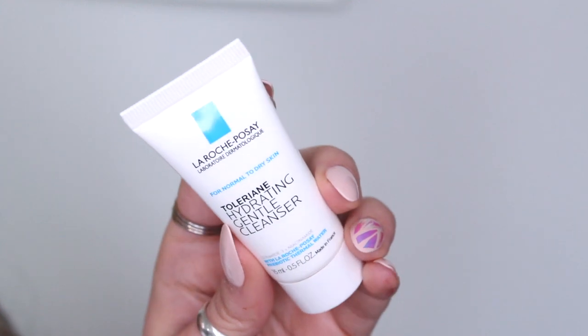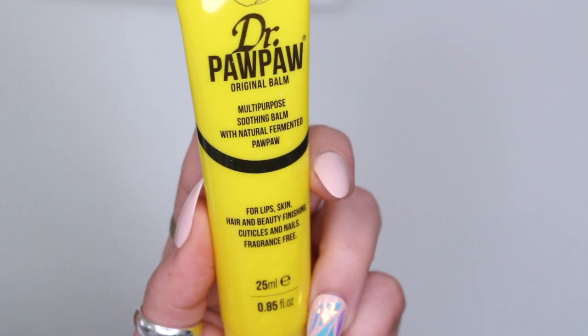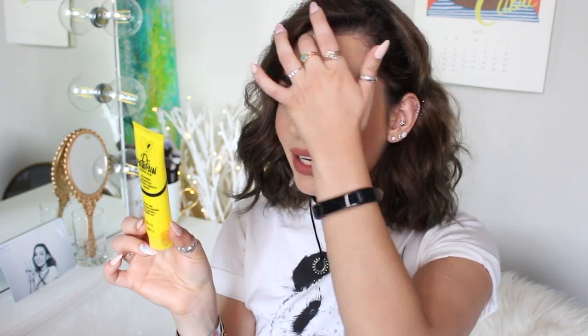First thing we have is from La Roche-Posay — it's the Normal to Dry Skin Hydrating Gentle Cleanser. It's a tiny little tube, but if you like it you can buy the big one. I do like cleansers when I'm not always scrubbing my skin, since it's not good to scrub every single day. Next thing is the Dr. Paw Paw Original Balm — it's a multi-purpose soothing balm with natural fermented papaya for lips, skin, hair, beauty finishing, cuticles, and nails. It's also fragrance free. I always wanted to buy Dr. Paw Paw because multi-purpose balms are very useful. It's a pretty large tube — I think it may be full size.